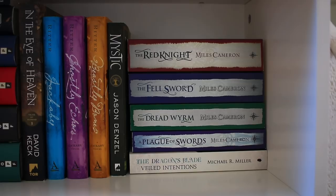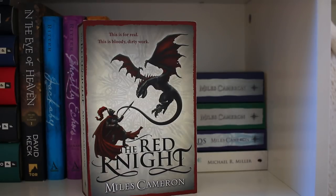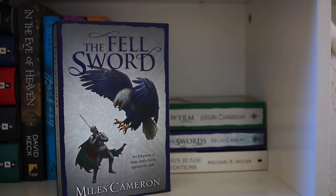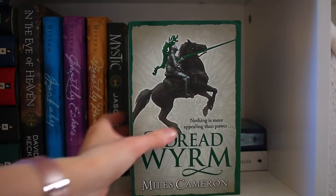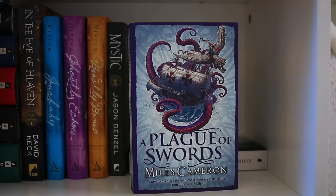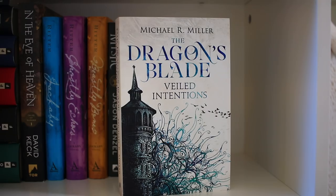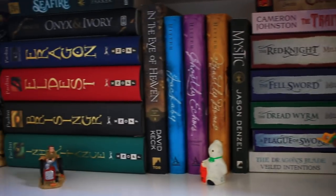Next up is The Traitor Son Cycle by Miles Cameron. I finished the series this year and absolutely loved it — these are the UK covers and I think they're gorgeous. Book one is The Red Knight, book two is The Fell Sword, book three is The Dread Wyrm, and book four is Plague of Swords, which is actually my favorite cover. I do have book five, The Fall of Dragons, however I accidentally ordered the wrong size and it's about the size of a hardback and doesn't fit. So once the regular-sized book comes out I'm going to rebuy it, because I need things to match. The final book, fitting in the dragon theme, is Dragon's Blade: Veiled Intentions by Michael Miller — I enjoyed book one well enough but still need to read book two.